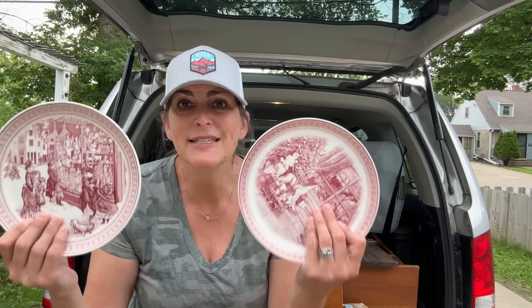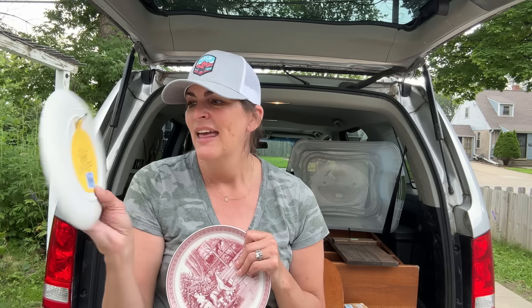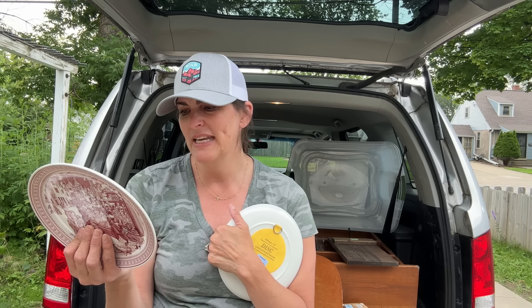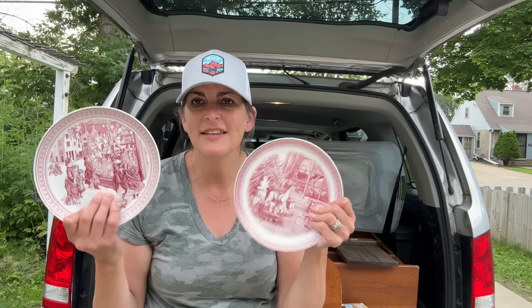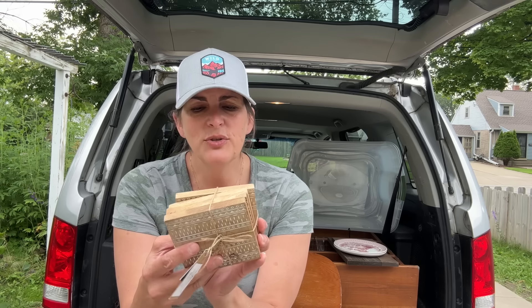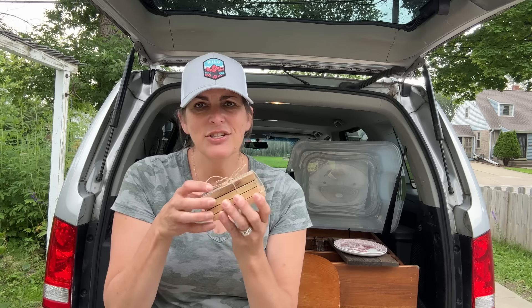I found these two plates — there were actually three but the coolest one had a huge chip out of it. They are only $1.99. They have these circles on the back with the holder — they're called disc adhesive plate hangers made in England. I think they're really cool. I'm going to just sell them as is; I have some fabric that will go with this and I can create a little vignette. I was also really excited to find these brand new coasters — they were only $2.99, originally $9. They're very fun looking and I'm always looking at adding things like this to my booth to just complete a vignette.